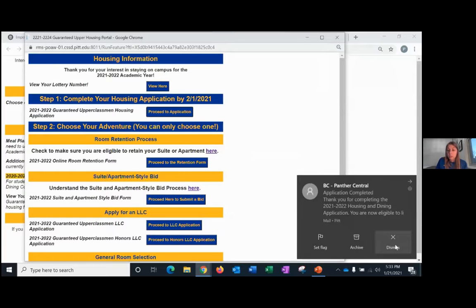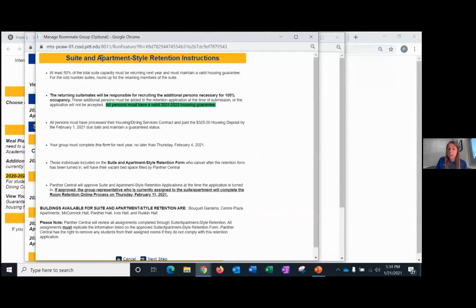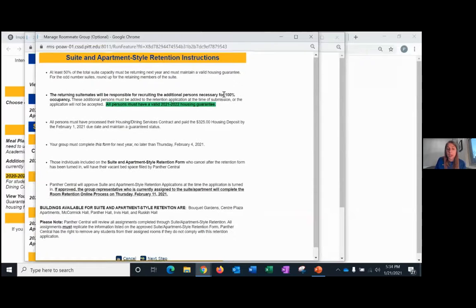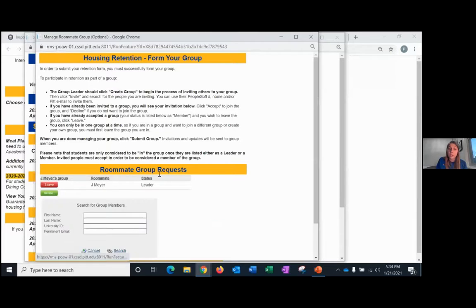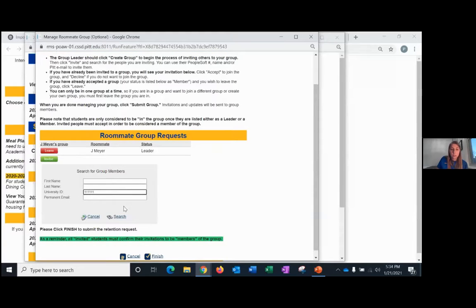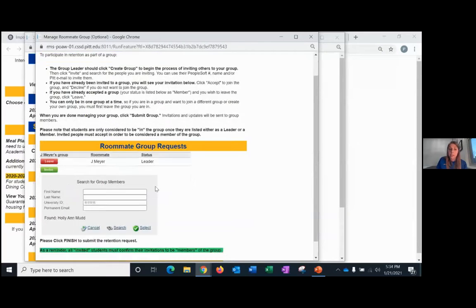Once your application is complete, you decide what you want to do. If you want to retain your room, open the retention form. The guidelines state that 50% of students must retain, you have to fill the entire space, all students must have a completed contract and deposit, and you complete the form and participate in retention on February 11th. This is where you send invitations — for example, if you want to invite Holly, hit select and it'll send her the invitation. Holly will receive an email saying she's been invited to your group, and she just has to come on to the same form and click accept.